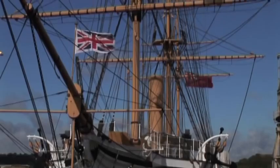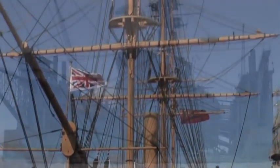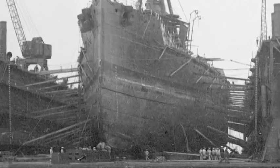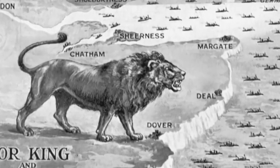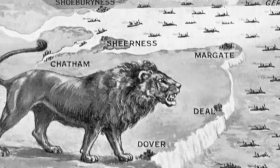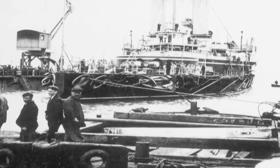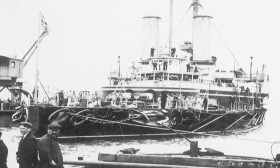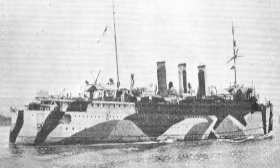Come the 20th century, the people of Sheppey would play a full part in the closing chapters of Sheerness as an important naval base during times of war, never more so than during the First World War.